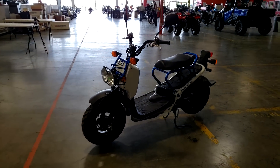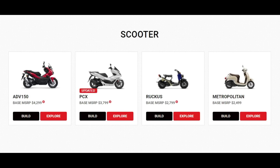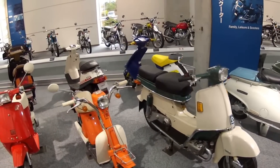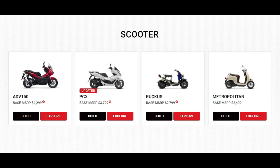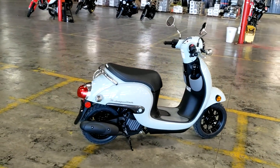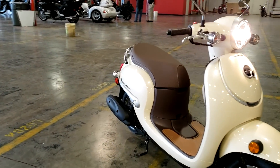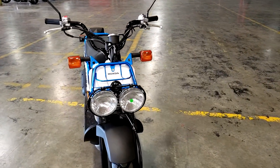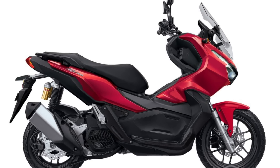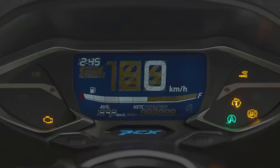Now where does the Ruckus fit in Honda's current scooter model lineup? At the moment Honda only makes four scooter models for the U.S. market. They make a million different models for other markets around the world but for us it's just these four. First up is the Metropolitan, sharing the same engine size — 49ccs — as the Ruckus but coming in slightly cheaper at $2,499 for the 2022 model year. Then we have the Ruckus at $2,799, followed by the 2022 ADV-150 at $4,299, and last but not least the 2021 PCX-160 at $3,799.